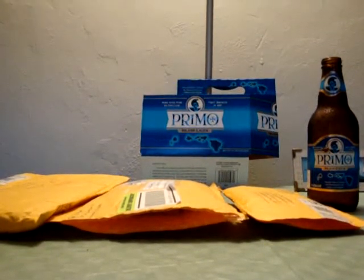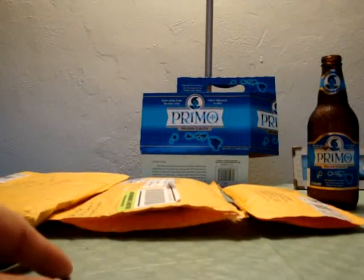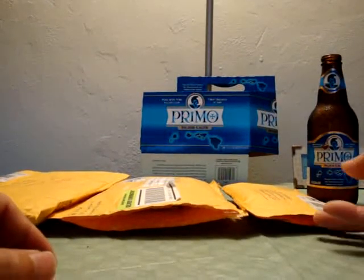How's it going YouTube? Lyself15 here. Another video of the remaining packages I received over the last few days.